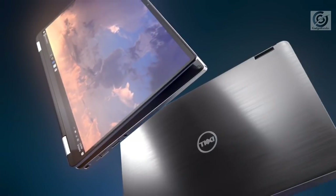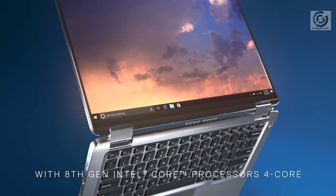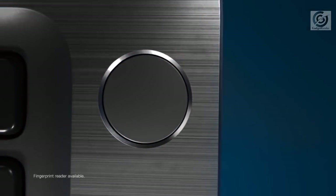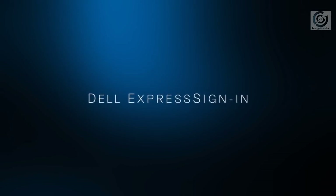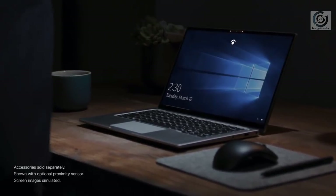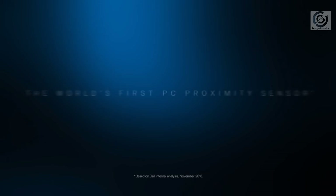In the beginning of 2019, Dell introduced the new Latitude 7400 two-in-one convertible laptop that brings together high portability, a rich feature set, and extremely long battery life. There is a new interesting addition: a proximity sensor that detects the presence of the owner and automatically locks the device. This is a unique feature that you can only find in this laptop.